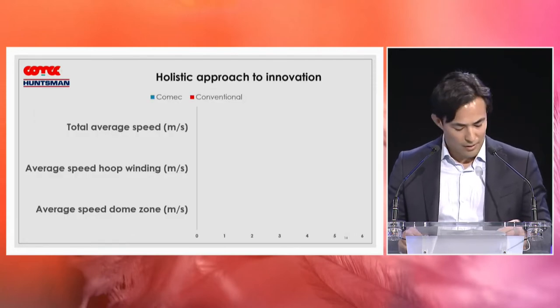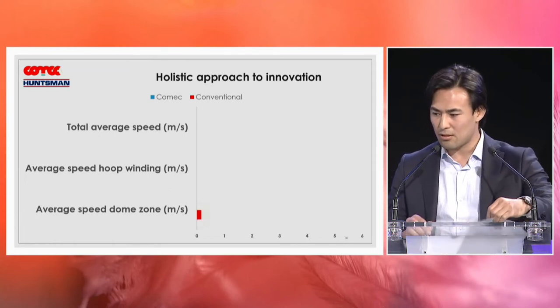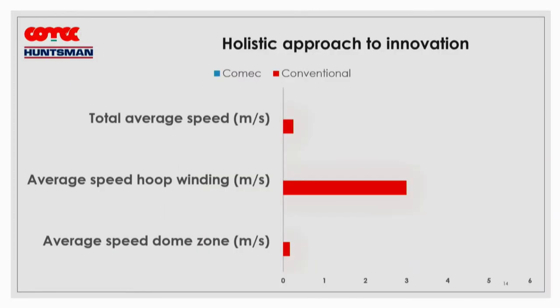These are current market values: the total average speed is 0.25 meters per second. Our analysis showed that with the new generation of Comec filament winding machines, we achieve 0.66 meters per second total average speed. It's quite impressive. But there is one problem: to maintain this high speed, you need very high quality material.